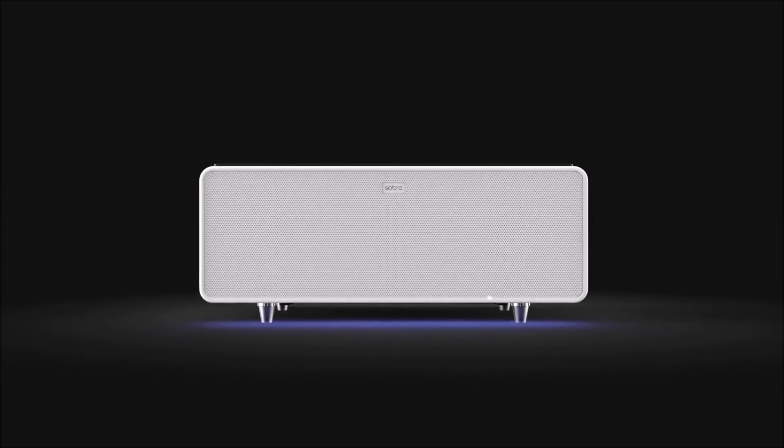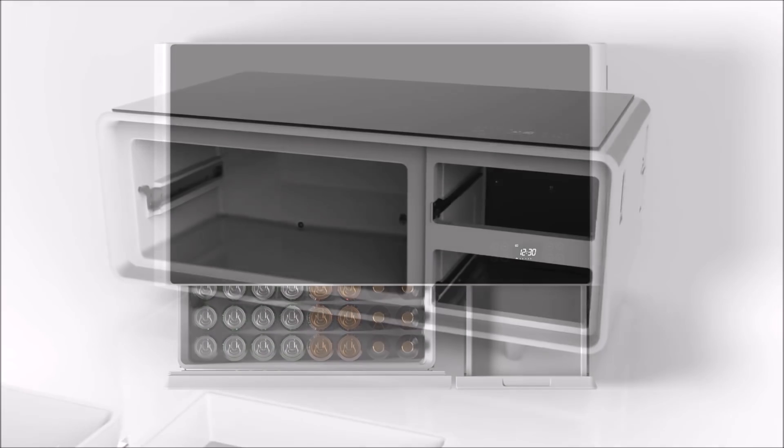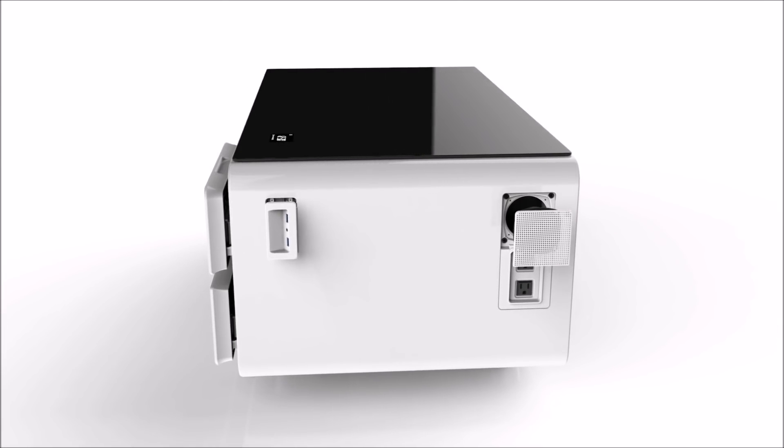This is the Sober coffee table. The Sober is the future of furniture, designed for your connected lifestyle, with a refrigerator drawer, Bluetooth speakers, and charging ports. The Sober keeps you powered up and in the moment.